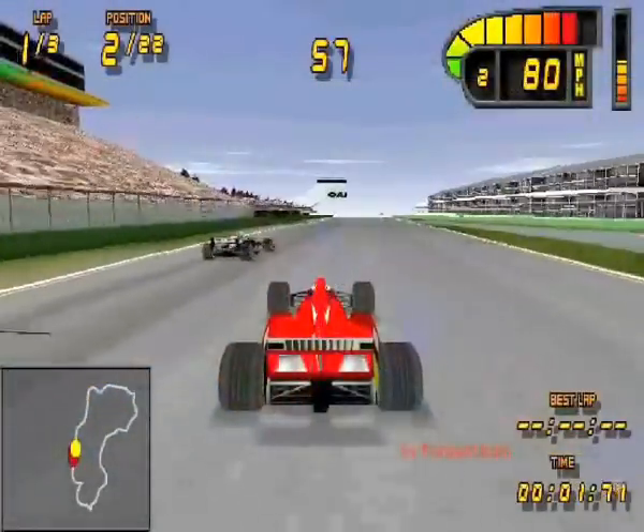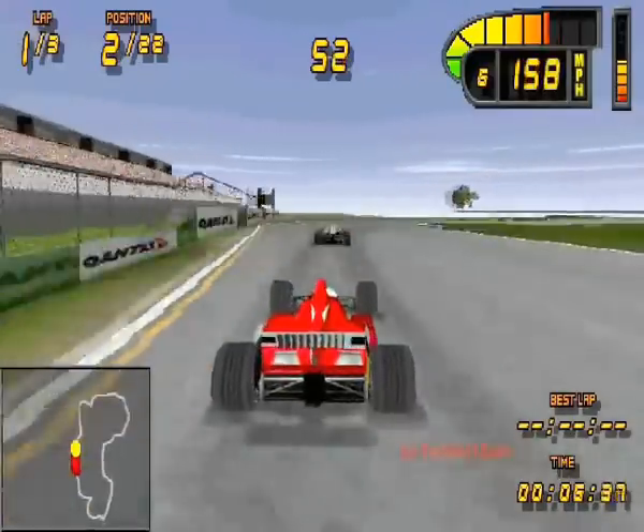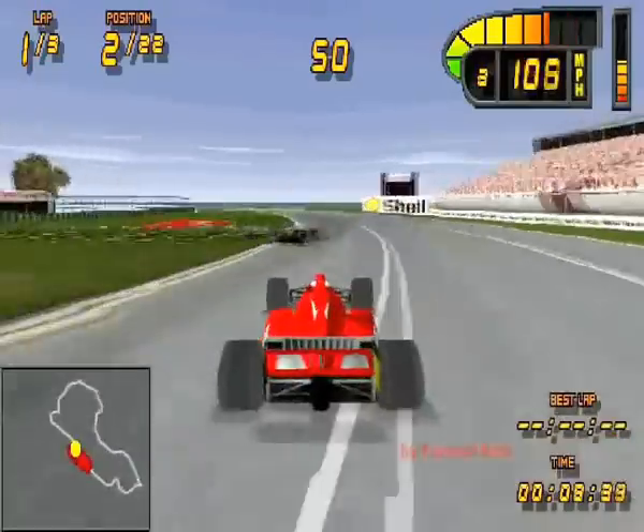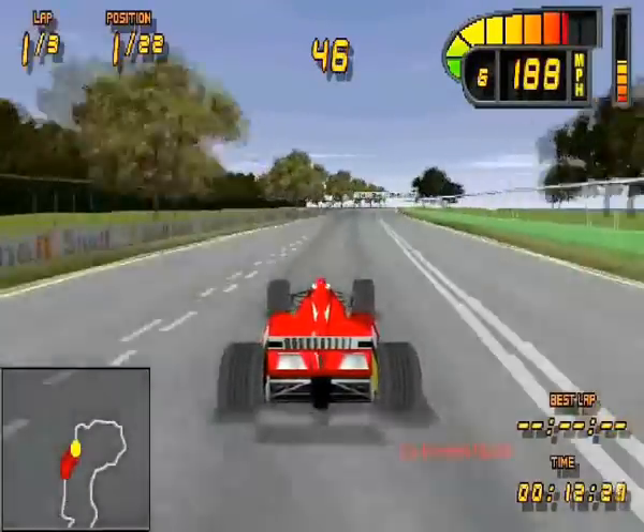Now this is another $5 pickup from Lifeline — Formula 198 on PlayStation. I've got a lot of pickups at my local Lifeline. They are really cheap. Some of the games like Tekken 3, Ridge Racer 4, all these games — $5 each.